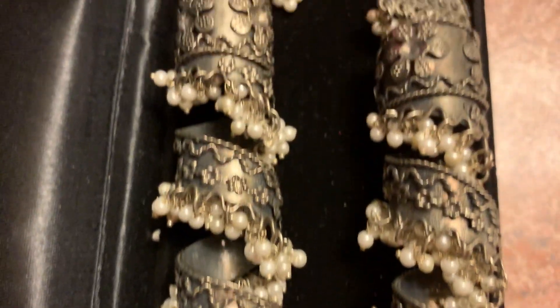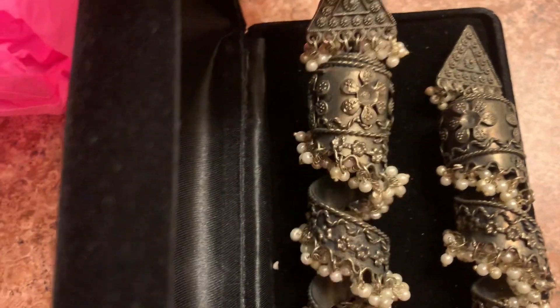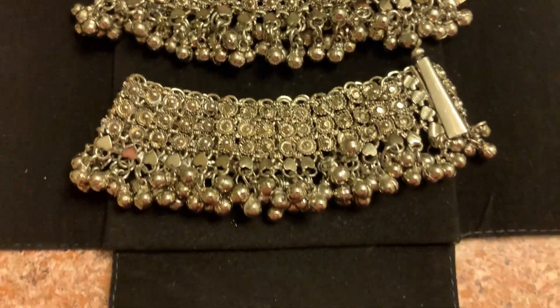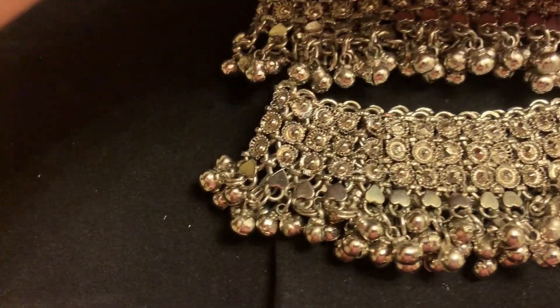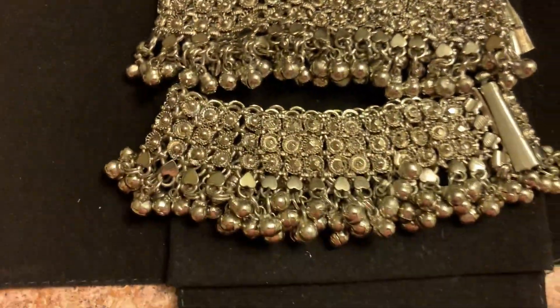This is a very beautiful pile cassette. This is a silver churri.